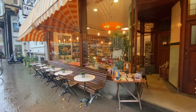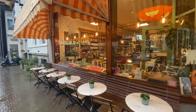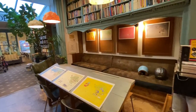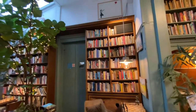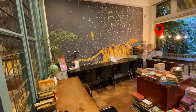Next up is The Bookstore Cafe, one of my favorite cafes to go to in the city centre. Besides drinking coffee and studying, you can also actually buy books, since it's a bookstore as well.